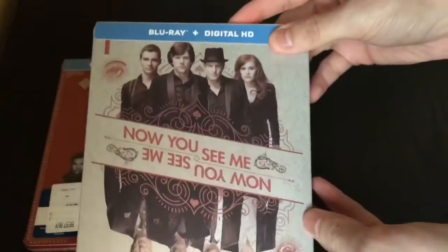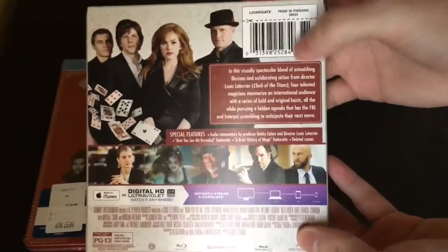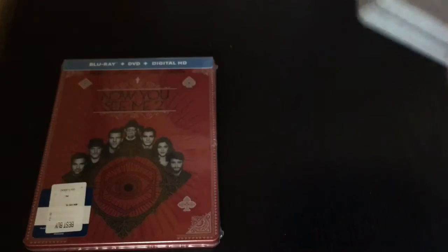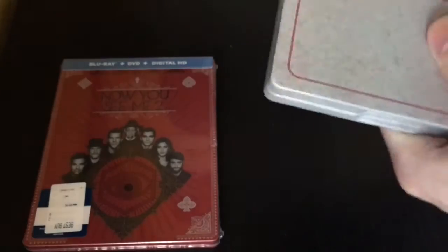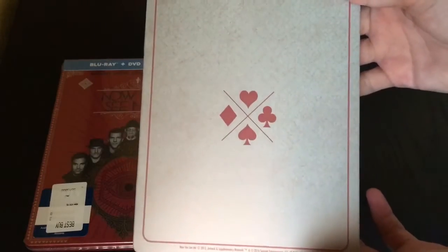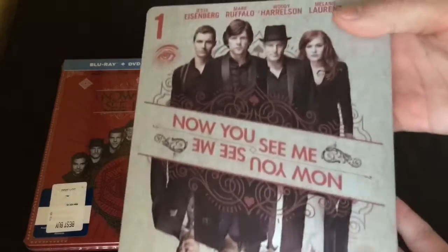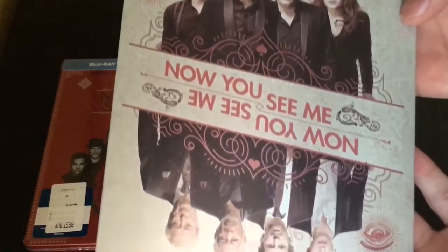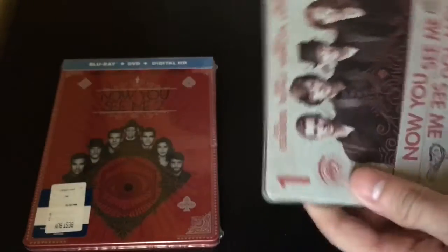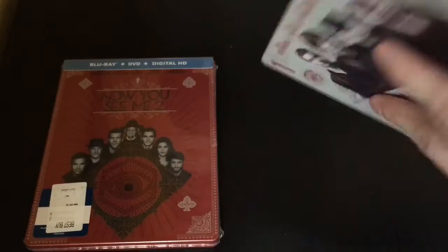So here's the front, the spine of it, and the back gives you a little read on what's on there and whatnot. Just gotta take the back off — and that is the back right there. Pretty cool, pretty nice steelbook, check that out. So far I'm liking this one better than the second one, but we gotta open it to find out.